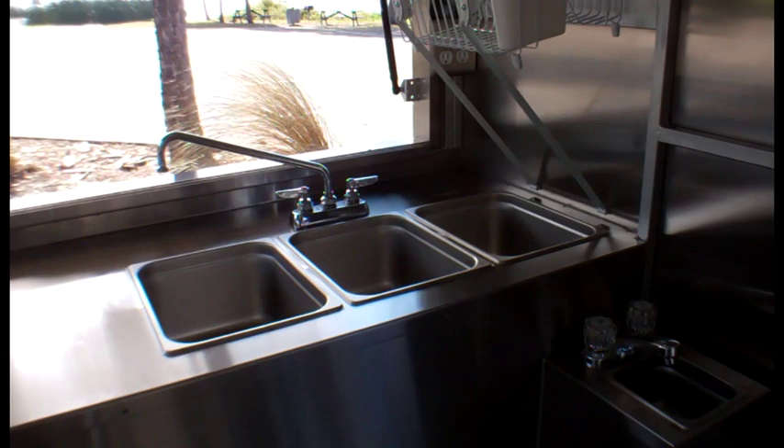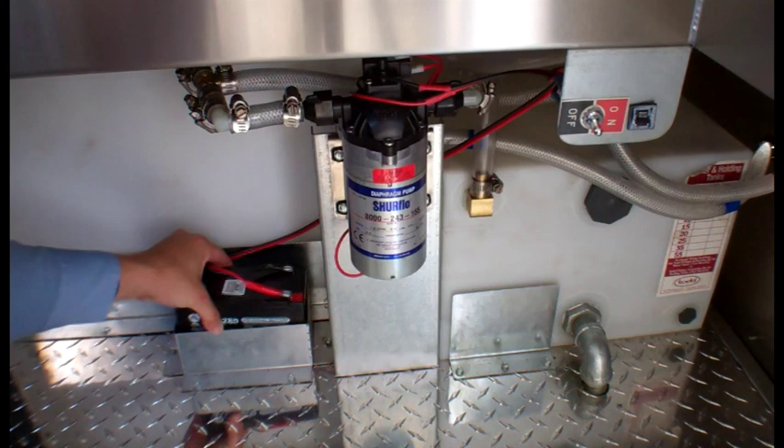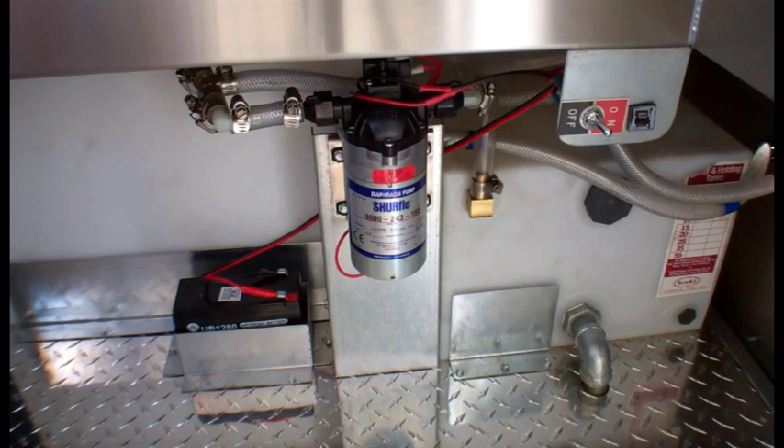Every Columbia XL10 comes standard with a three-compartment sink plus a separate hand sink and drain rack, required by most health departments. The standard tanks are 9 and 13 gallons, but we can install large custom tanks if you need them to meet local code.